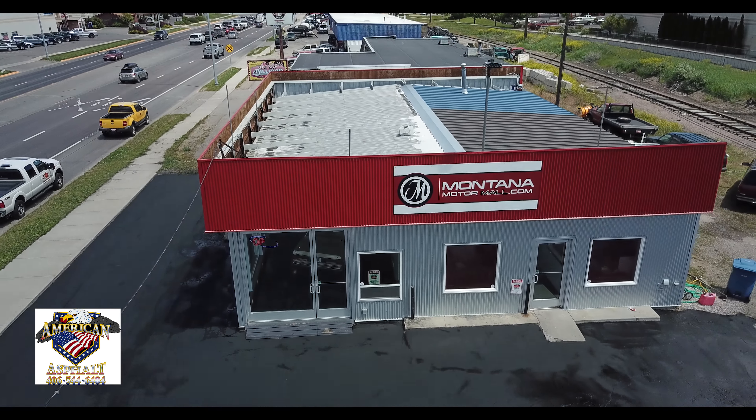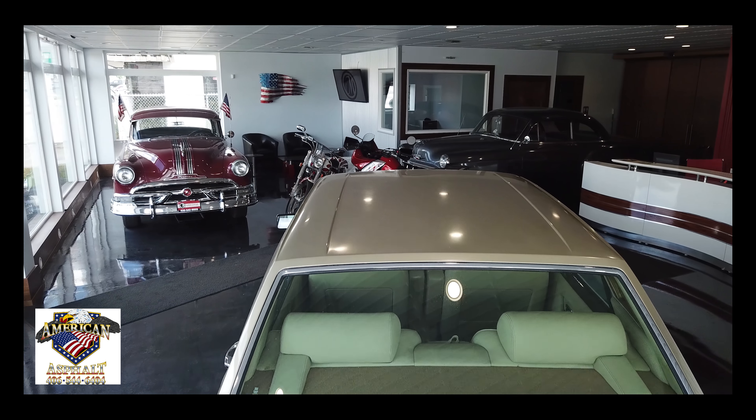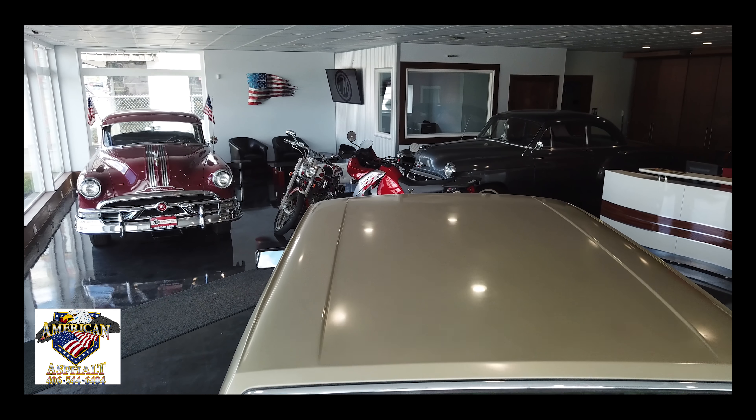When it's all done, this lot is once again worthy of the machines that the Montana Motor Mall provides.